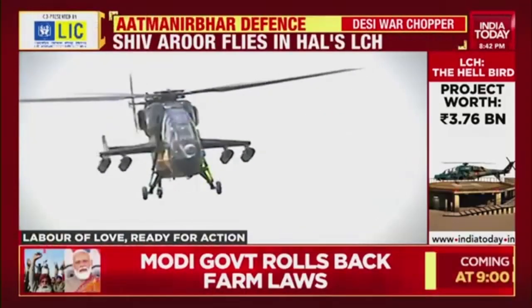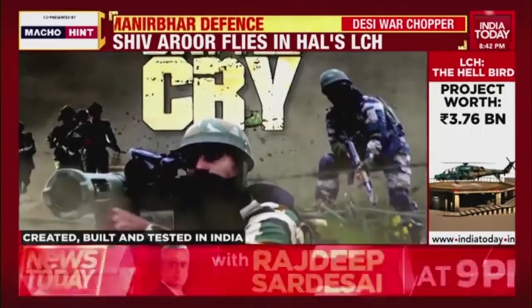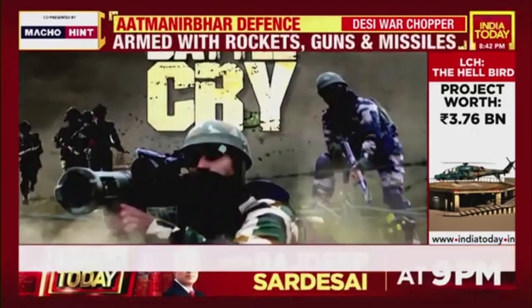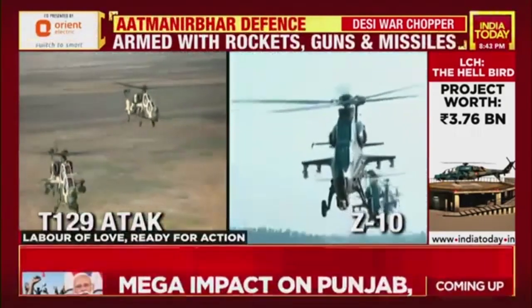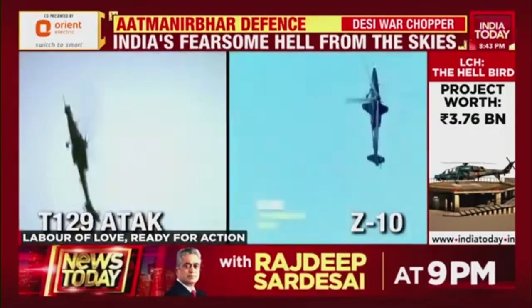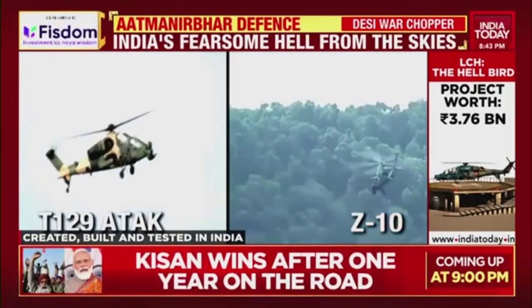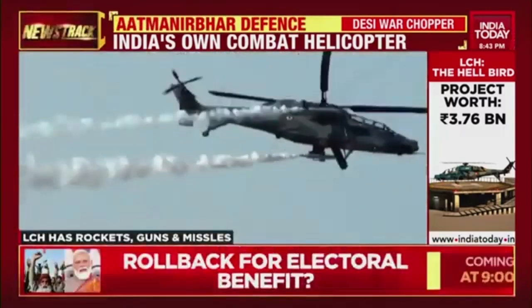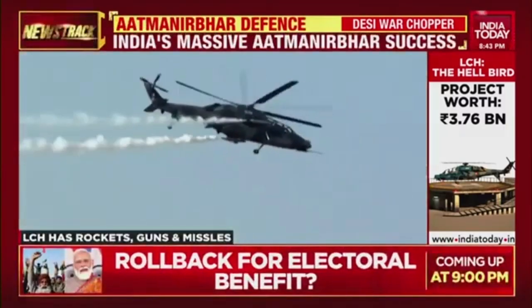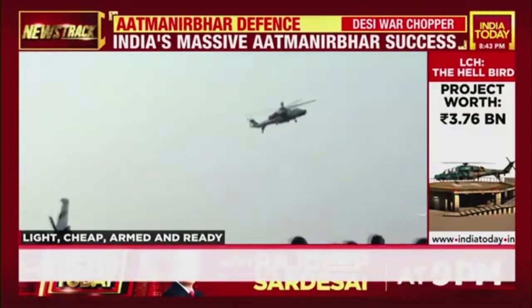The LCH is a true blue made-in-India combat helicopter — the lightest in the world, and when produced at full rate, it will be among the most cost-effective. While Pakistan has ordered the Turkish-built T-129 attack helicopter and China builds the Z-10, the LCH will evolve into a far more reliable machine once in operational service, mostly because of the demands that will be made on it. All that remains now is for the government to open its doors to the first combat helicopter specifically built for India.